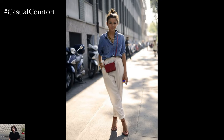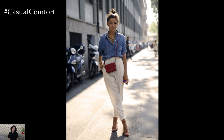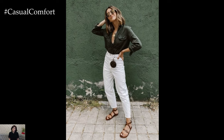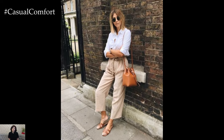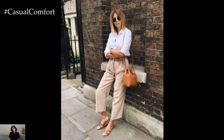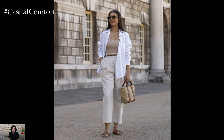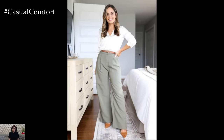Linen fabric is derived from the flax plant and is highly prized for its natural properties. It is lightweight, allowing air to flow freely through the fabric and keeping you cool even on the hottest days. Linen also absorbs moisture and dries quickly, making it an excellent choice for summer wear. Additionally, linen becomes softer and more comfortable with each wash, ensuring longevity and durability.